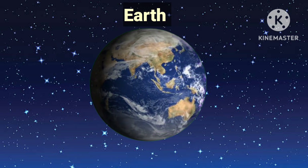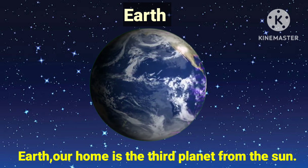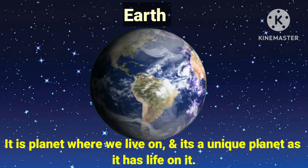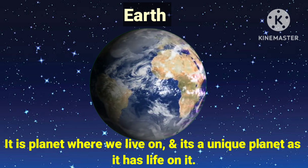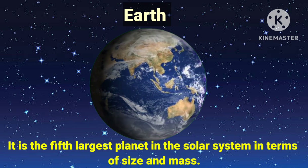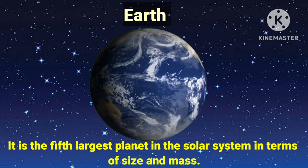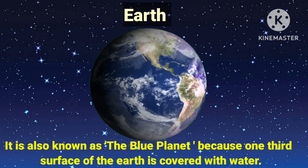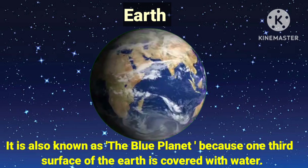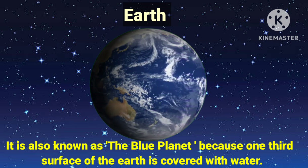Earth, our home, is the third planet from the sun. It is the planet where we live, and it's a unique planet as it has life on it. It is the fifth largest planet in the solar system in terms of size and mass. It is also known as the blue planet because one third of the surface of the Earth is covered with water.